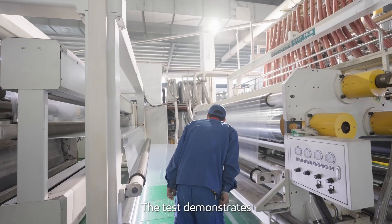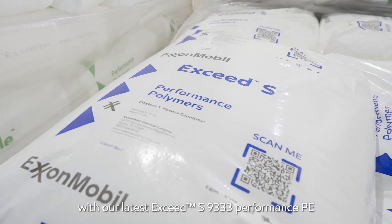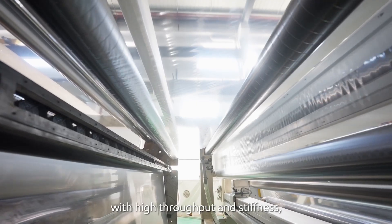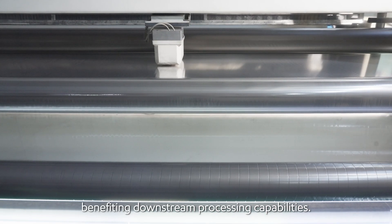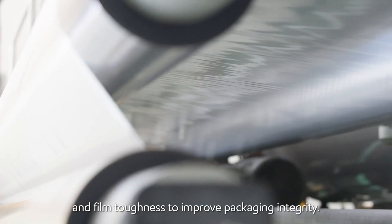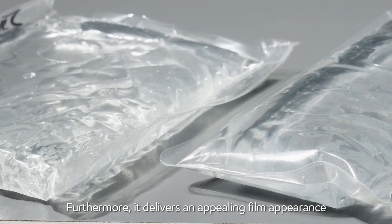The test demonstrates that the cast PE solution with our latest Exceed S9333 Performance PE can offer good processability with high throughput and stiffness, benefiting downstream processing capabilities. It also provides high tensile strength and film toughness to improve packaging integrity. Furthermore, it delivers an appealing film appearance for shelf appeal.